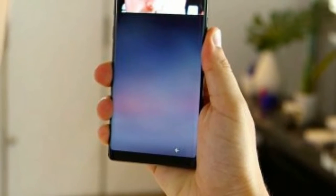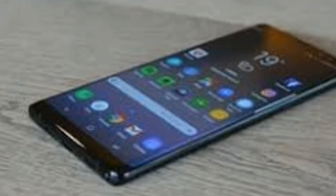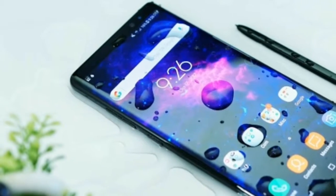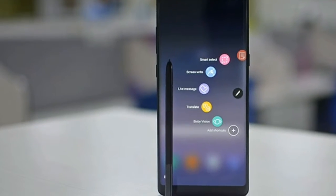The Note 8 showcases the best of its Samsung Experience software, touting a finely balanced interface that's streamlined, yet has more options than stock Android 7.0 Nougat. Its menus are laid out logically and, when you can't find something, there's always a helpful suggestion.